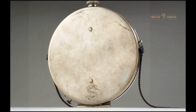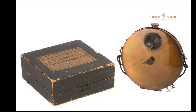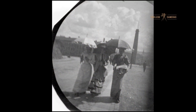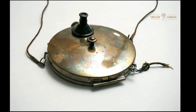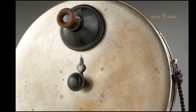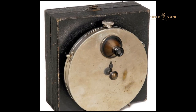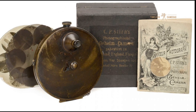Although the Stern concealed vest camera didn't have a long production run, its influence can still be seen today. The idea of a small, hidden camera paved the way for modern spy cameras, body cams, and even street photography as an art form. It's fascinating to think that a small camera designed in the late 19th century helped set the stage for what we now know as covert photography and candid street shots. Today, collectors of vintage photography equipment hold the Stern concealed vest camera in high regard, as its rarity and historical significance make it a coveted item in the world of antique cameras.